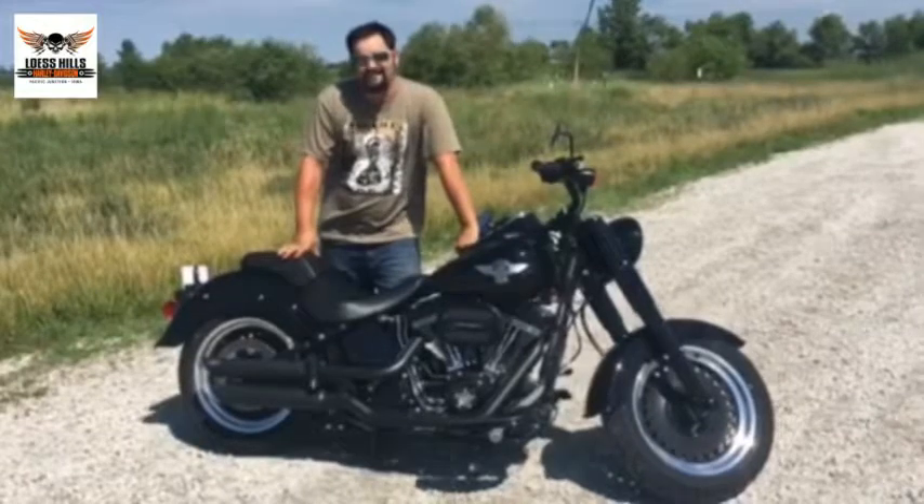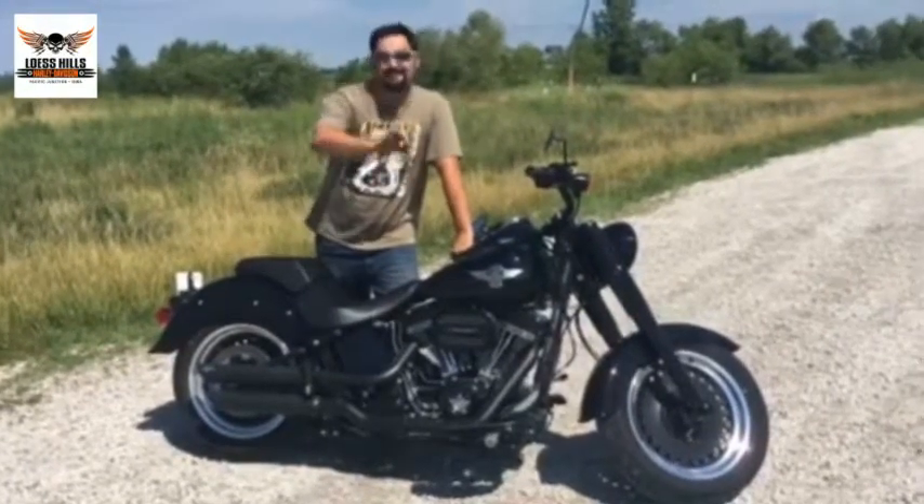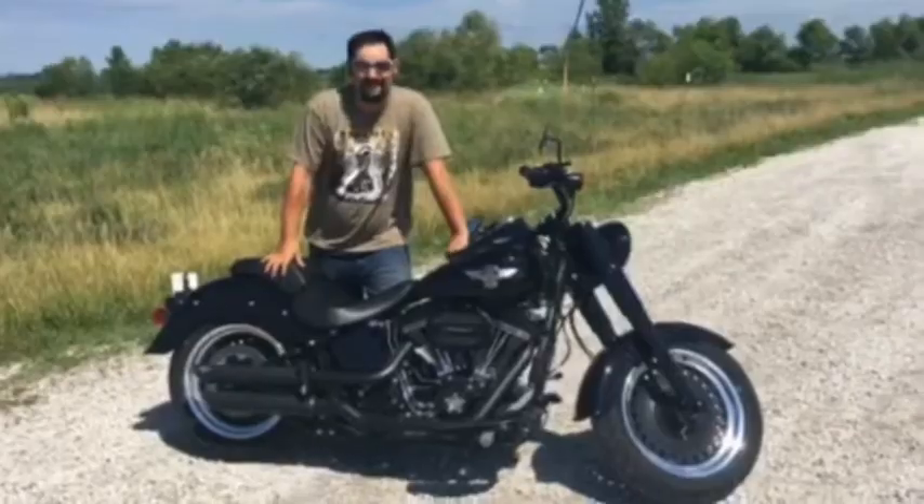Get here today and find out for yourself why the Fat Boy S is the reason why you should be on a Harley-Davidson today.